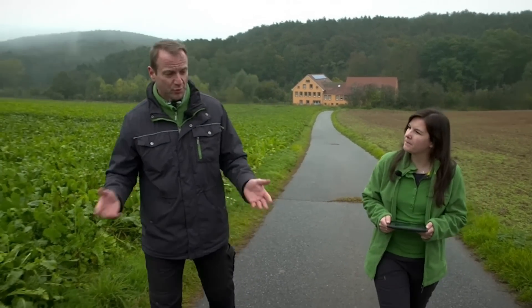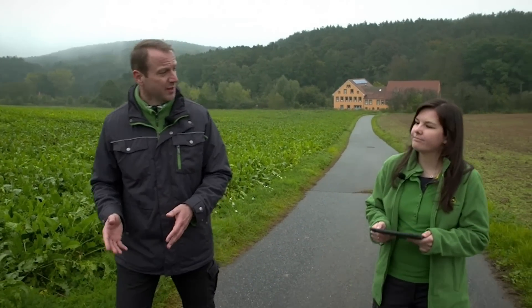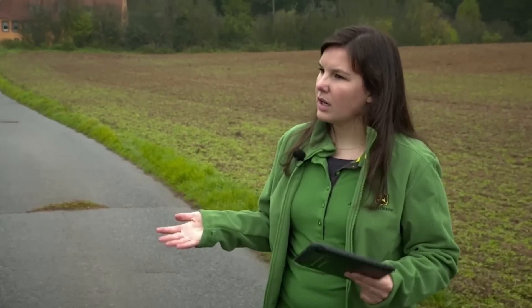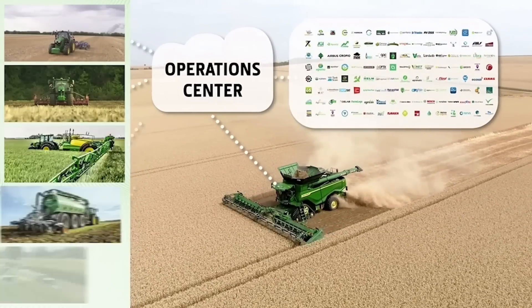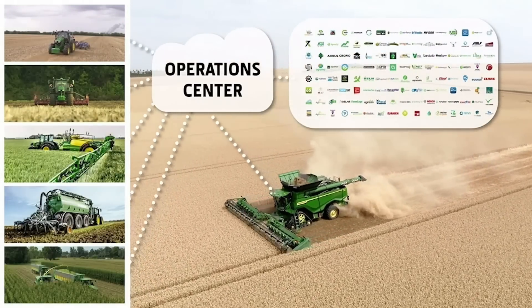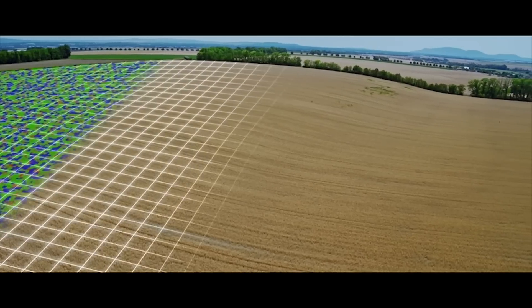Most importantly, the technology also offers advantages when it comes to sharing data. We are flexible with data formats, and not only receptive to data formats, but also to interfaces. Many partners have already implemented an interface to the Operations Center so that customers can upload satellite and drone images to create application maps, for example.